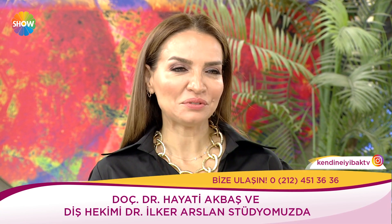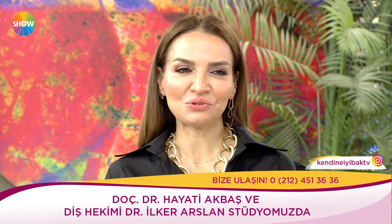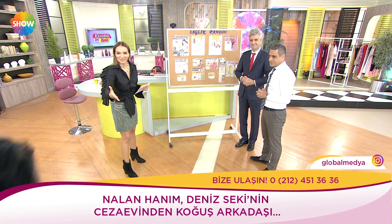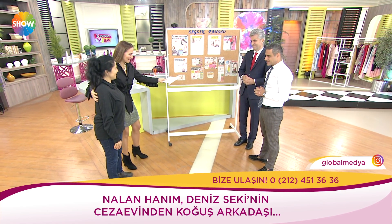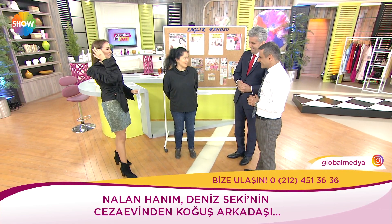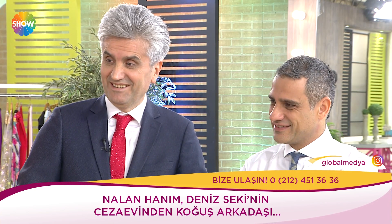Bugün hayatına dokunacağımız Nalan Yaşar'ı davet edeceğiz. Sevgili Deniz Sekin'in koğuş arkadaşı — kader dostu onlar. Hoş geldin! İçerideyken de sizi izliyorduk sürekli — uzun zamandır gelmek istiyordum. Bizi hayata bağlayan güzel sunumlarınız, güzel anlatımlarınız, insanları güzelleştirmeniz — hayata bağlanmak için sebepler bizim için çok güzel.